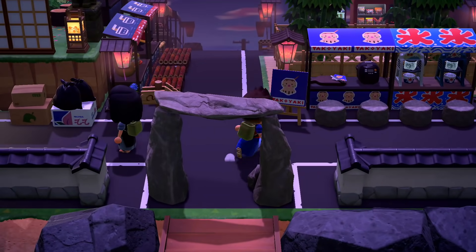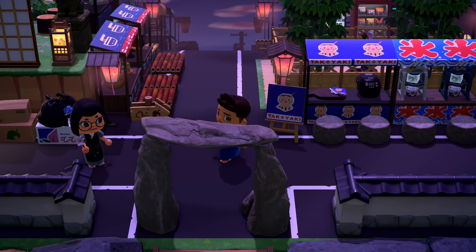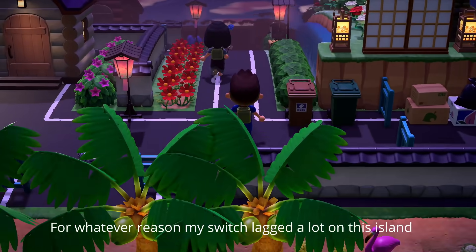We're here in this modern island and I want to say that takoyaki thing is a thing of Zucker, and it actually offends me a little bit. I love Zucker — don't do that to my boy.